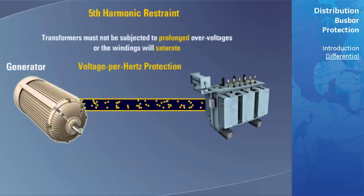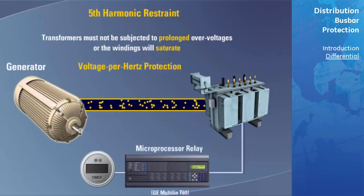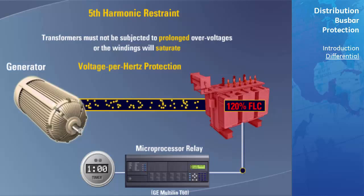Voltage per hertz protection: Transformers must not be subjected to prolonged overvoltages. For maximum efficiency, they are operated near the knee of the iron saturation curve, such that slight overvoltage results in significant exciting currents. The voltage per hertz element is set up as a backup to the generator control system and the differential element when blocked by the fifth harmonic restraint feature. It is recommended that two voltage per hertz elements be set up: one at approximately 110% to generate an alarm and trip in about a minute, while the second is set to approximately 120% with a trip time around 6 seconds.